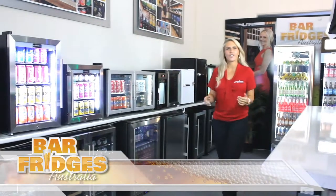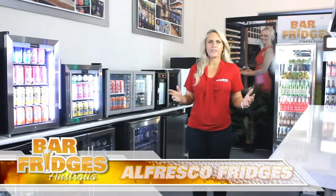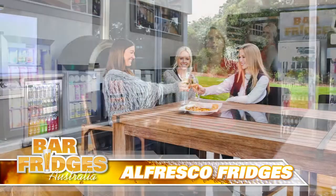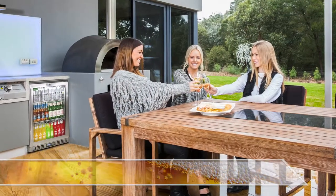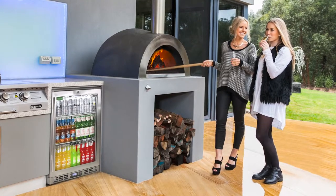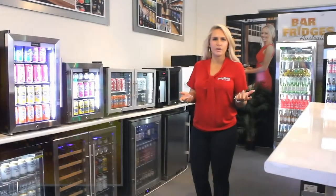Hi, welcome to Bar Fridges Australia. Let's talk alfresco fridges. Choosing the right fridge to suit your outdoor alfresco area is not an easy task. With so many units on the market all claiming to be alfresco, it really makes it confusing within the marketplace. Hopefully we can help you with what you should be looking for.